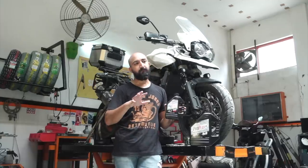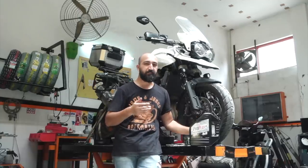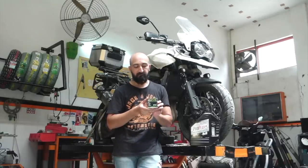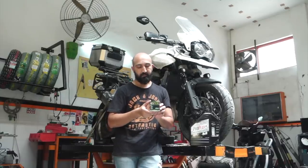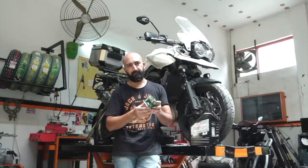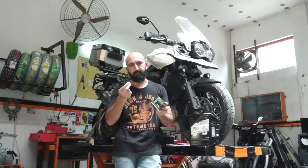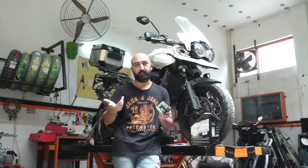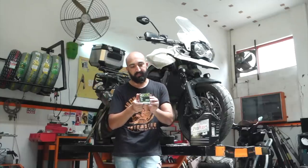We'll get into the pros and cons of the engine oil later — let me show you the other parts as well. Along with that, Moto Usher sent me a high-flow Filtro oil filter. This is made in the UK and is set to capture particles as small as 5 microns. This filter costs about 600 rupees.